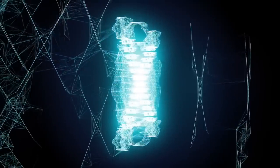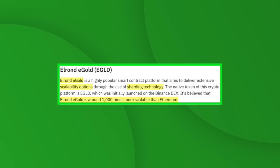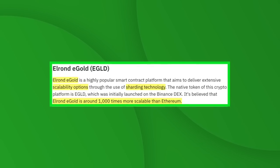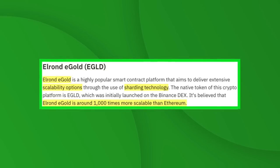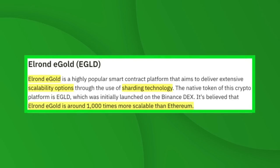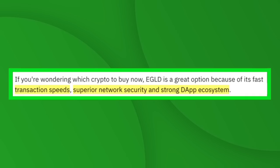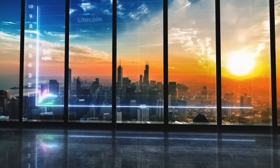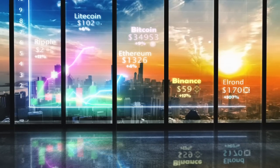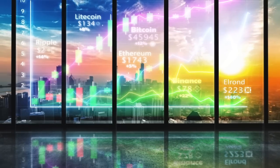Number nine is Elrond, a highly popular smart contract platform that delivers extensive scalability through sharding technology. Its native token EGLD was initially launched on the Binance DEX. It's believed that Elrond eGold is around 1,000 times more scalable than Ethereum. EGLD is an option to consider for its fast transaction speeds, superior network security, and strong dApp ecosystem. It has a circulating supply of more than 22 million EGLD and is available on both Bybit and Binance.